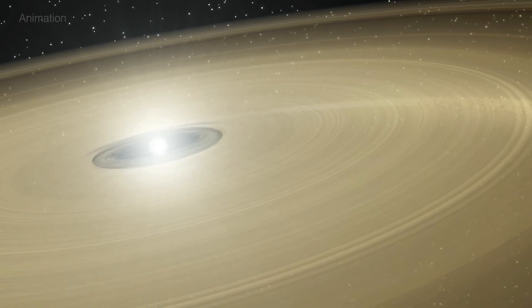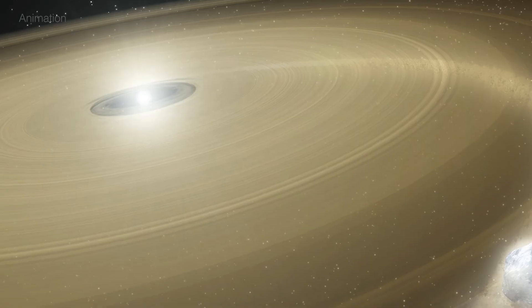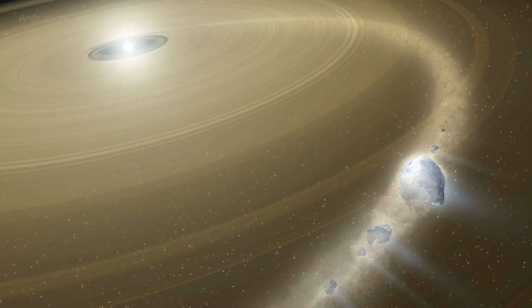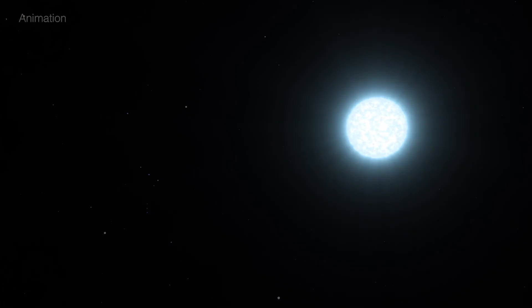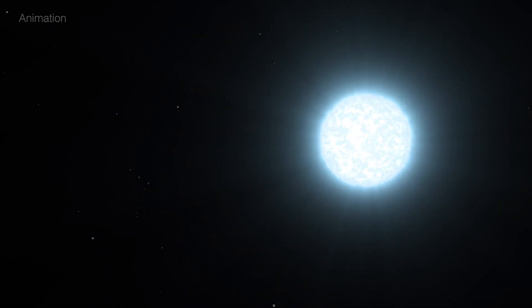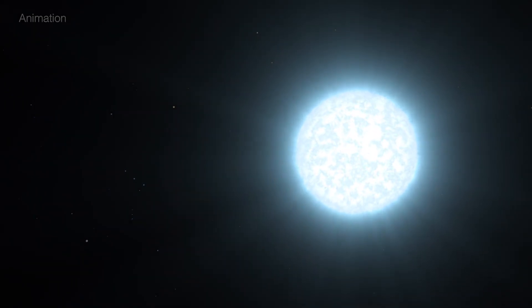In a nearby corner of our galactic neighborhood, NASA's Hubble Space Telescope just caught a white dwarf star having a cosmic snack. This burned-out star is about half the mass of our Sun, crammed into a body the size of Earth, and it's tearing apart something a lot like Pluto.